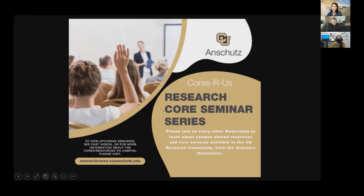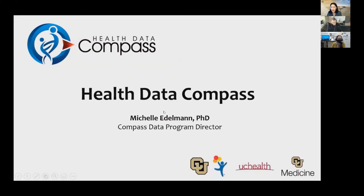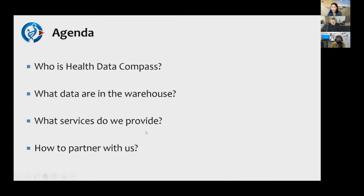Good morning, everyone. My name is Michelle Edelman. I am the program director here at Health Data Compass. Today, I'd like to give you an overview of who we are, what data we have available, what services we provide, and how best to partner with us.